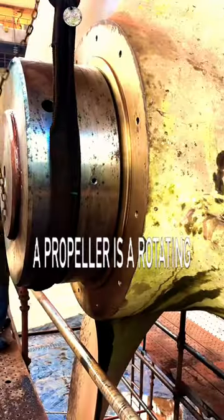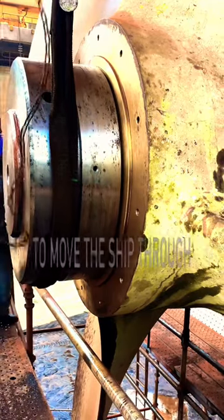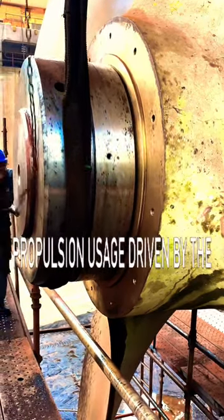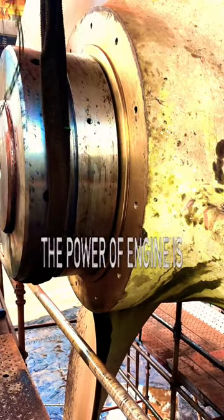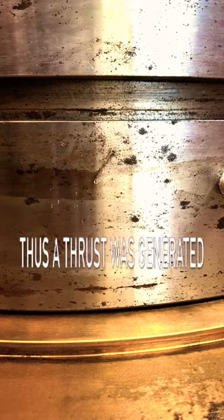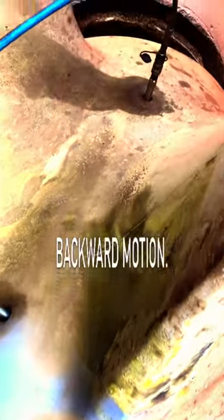A propeller is a rotating fan-like structure that is used to move the ship through propulsion, driven by the main propulsion plant of the ship. The power of the engine is converted to rotational motion, thus a thrust is generated into the water by screw effect, pushing forward or backward motion.